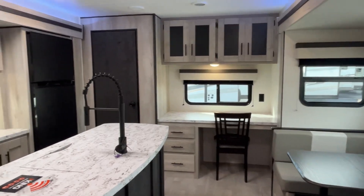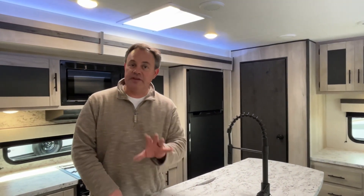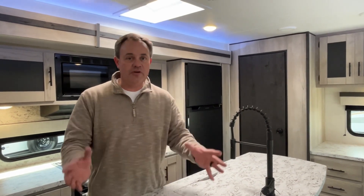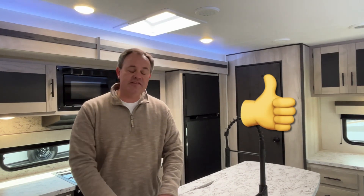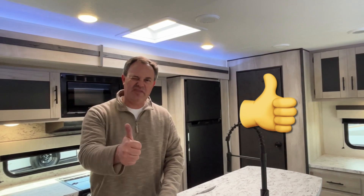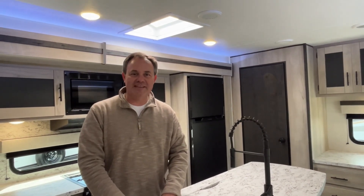Alright everybody, if you like this KZ Connect travel trailer, the dealership's information will be down in the description below along with the telephone number for all your questions. If you just found our channel, go ahead and subscribe and follow along with us, and give us that thumbs up if you like our videos. Thanks everybody!